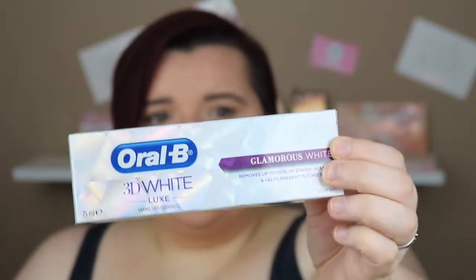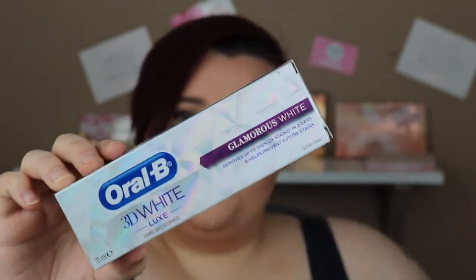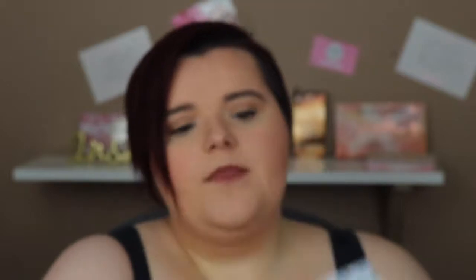I got some toothpaste — the Oral-B 3D White Lux Glamorous White. I loved the packaging and it says it removes up to 100% of stains in three days and helps prevent future stains. The second one is used alongside the toothpaste — it's a vanilla-flavoured Whiten Accelerator, an intensive whitening and enamel care treatment. Step one: brush with your Oral-B paste; step two: brush with the Whiten Accelerator to boost and protect your whiteness.